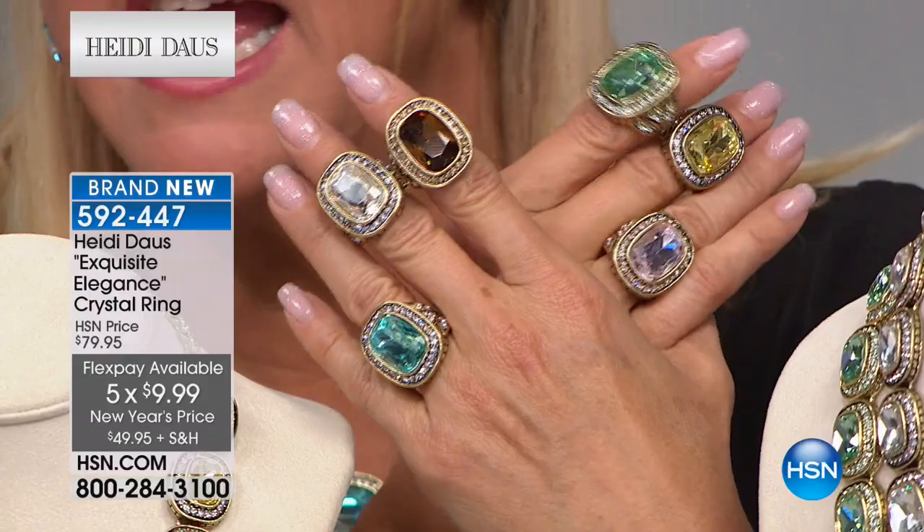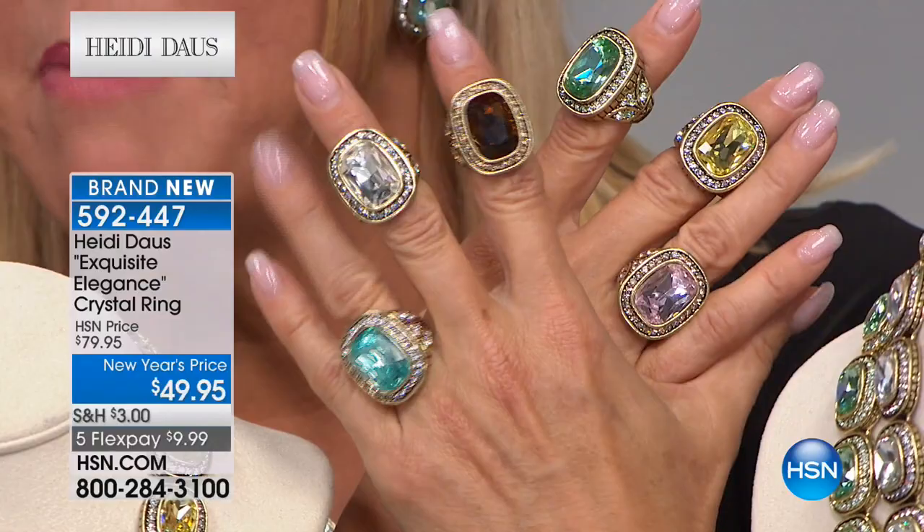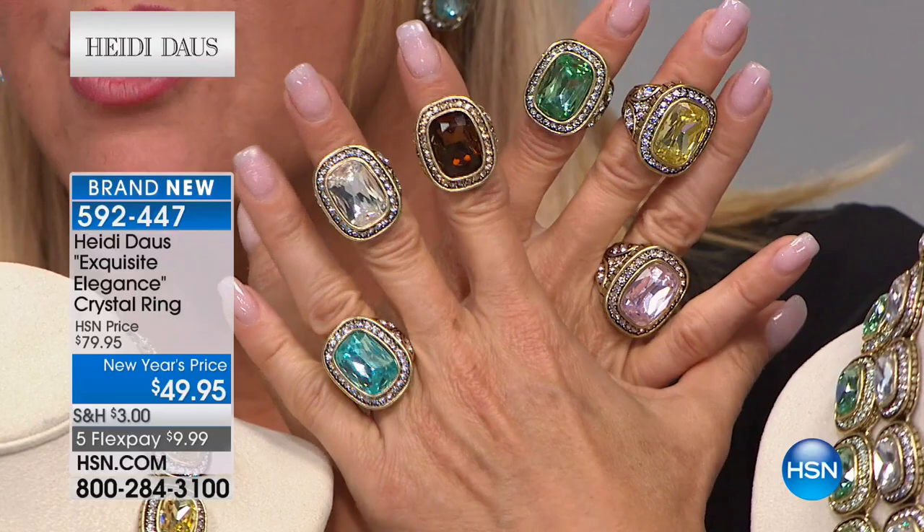Less than a hundred left in the smoky topaz. If you're thinking about the ring, get it tonight because it will be gone. We have sizes 5 through 12 — 5 and 12 are always the first to go because they're tough sizes to find.